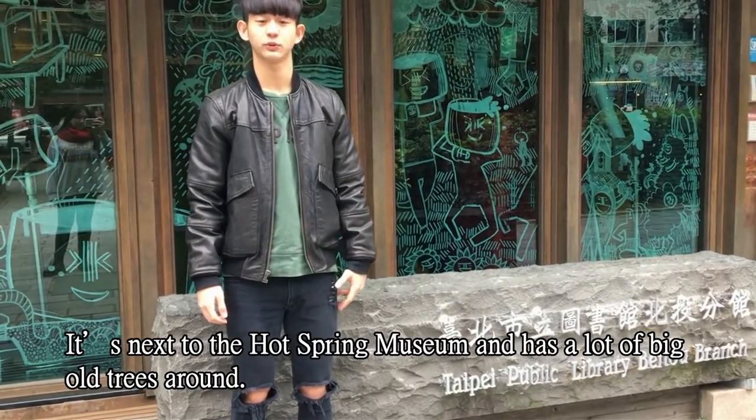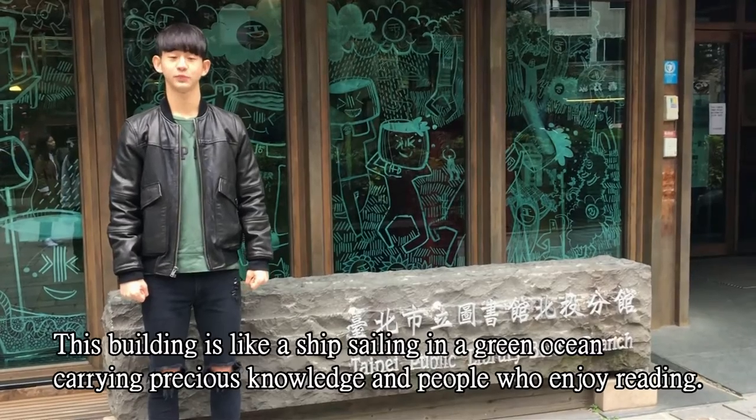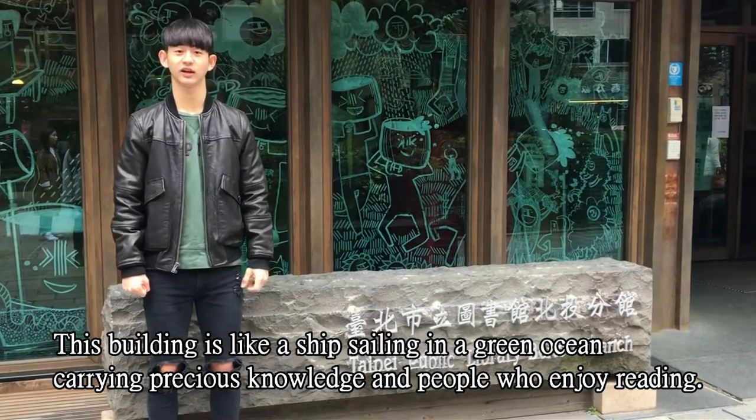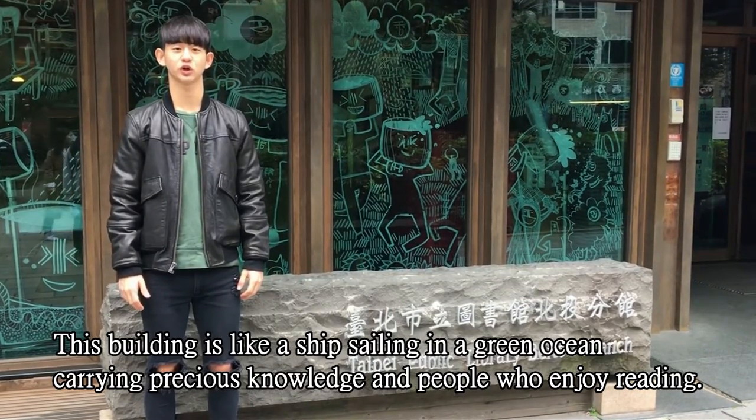It is next to Hotspur Museum and has a lot of big trees around. This building is like a big sheep sailing in the green ocean, carrying precious knowledge and people we enjoy reading.